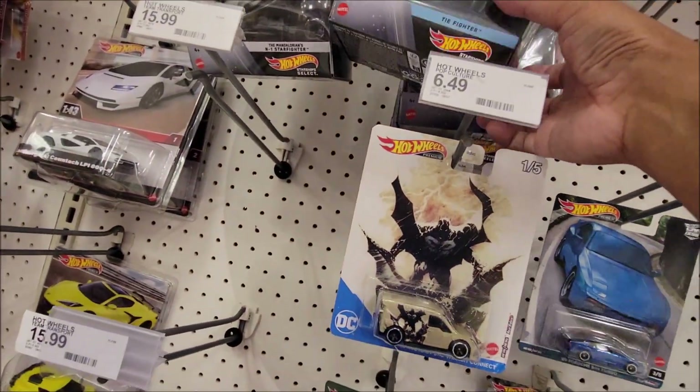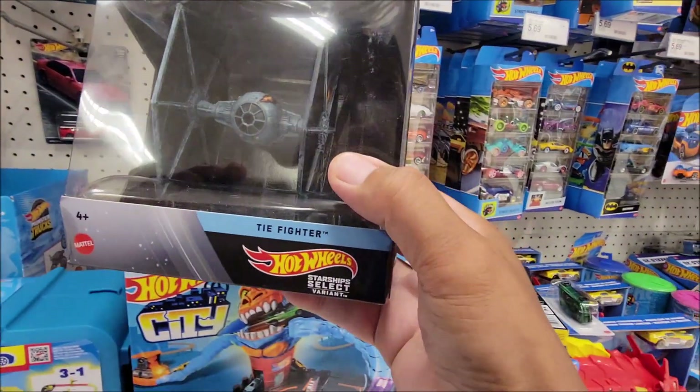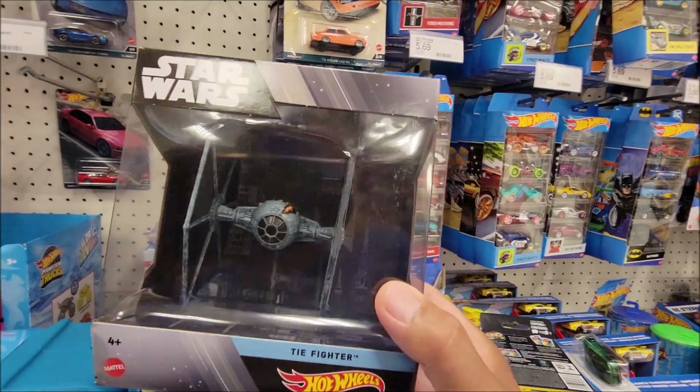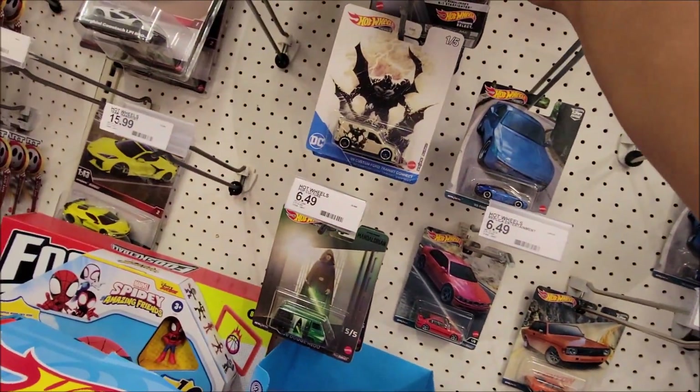Is this a chase? I believe so — but I'm not into Star Wars, so we're going to put it back.